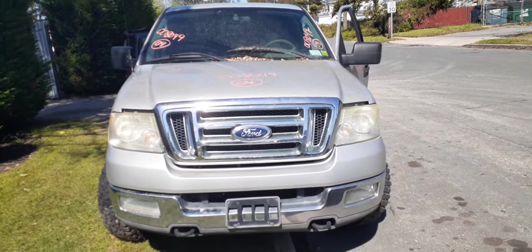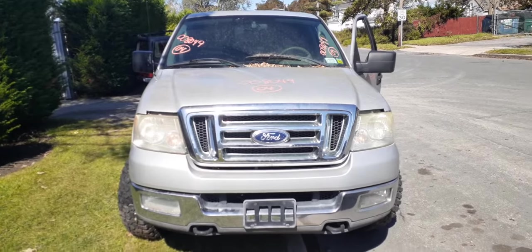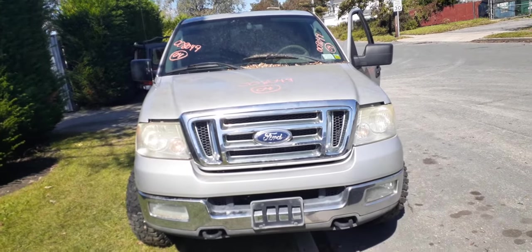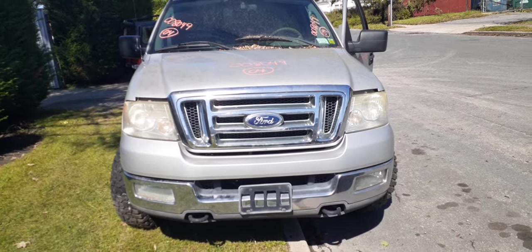The newest addition to the inventory is a 2004 Ford F-150 crew cab, stocked as number 8049. It's a 5.4 automatic 4x4 with a bad motor.